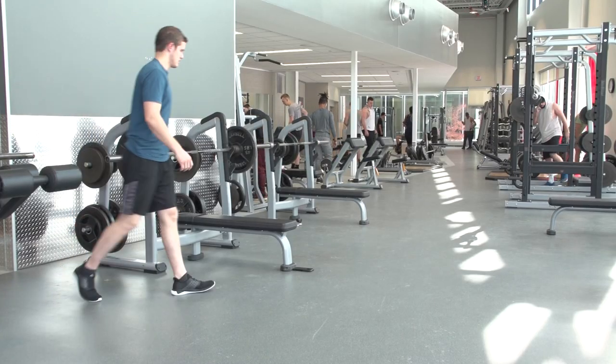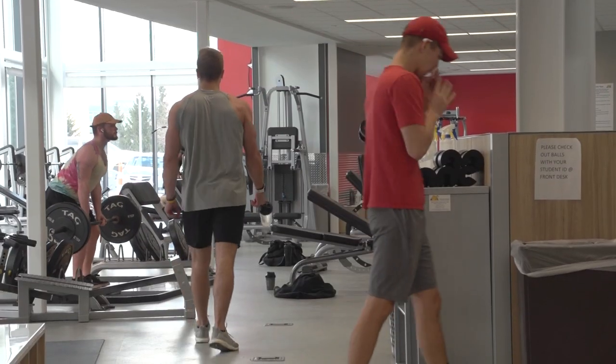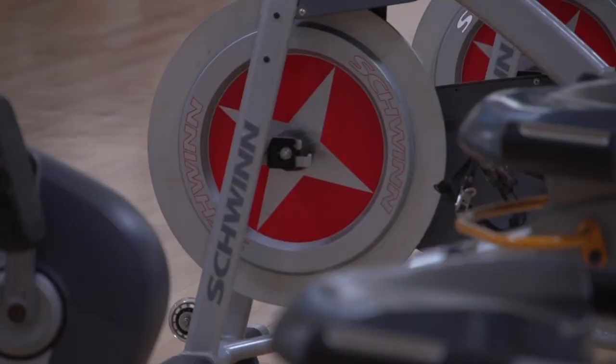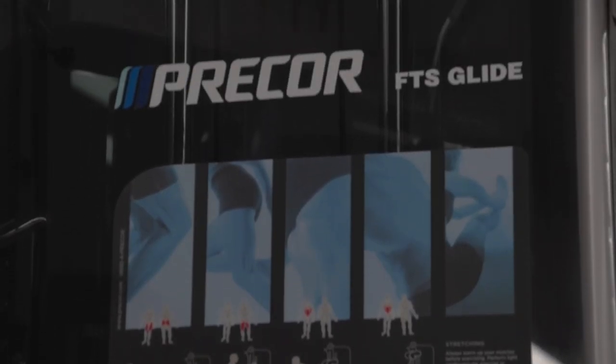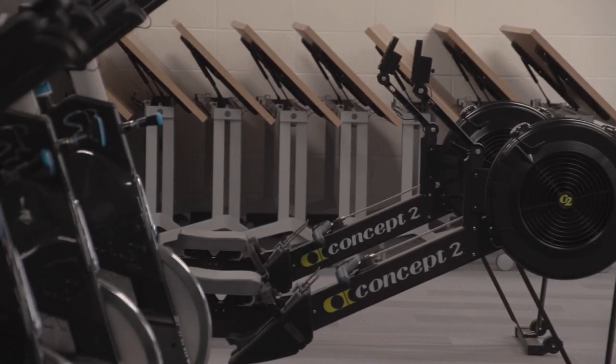We just went through a six million dollar renovation. We created a whole new weight room, doubled the size, and got three hundred thousand dollars worth of brand new equipment both in the weight room and upstairs in our cardio area. There's a lot more room and a lot more newer equipment.